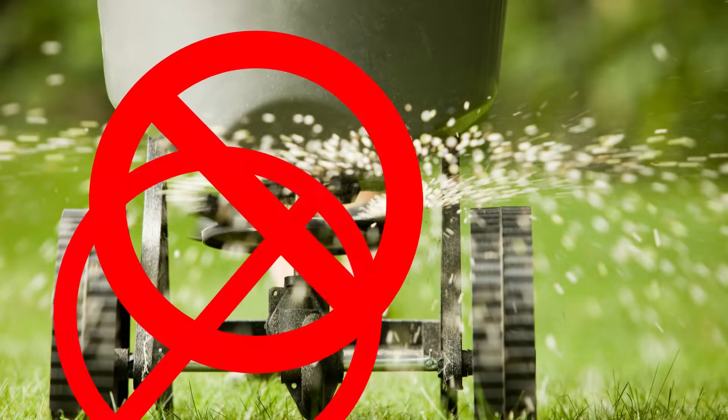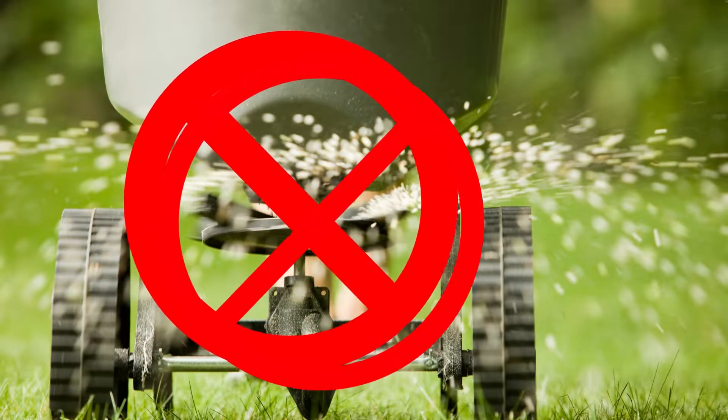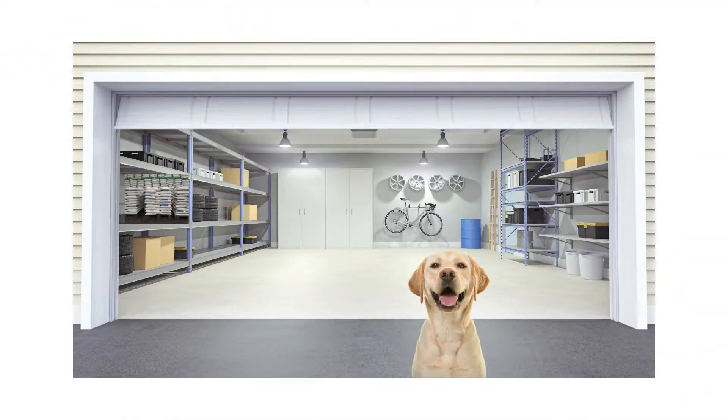Number two, keep pesticides and fertilizers out of reach. Chemicals used in pesticides and fertilizers can be harmful to dogs if ingested. Store these products in a secure location where your dog can't access them.